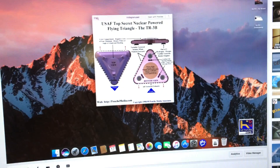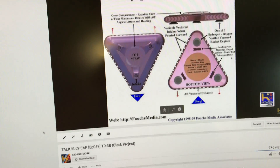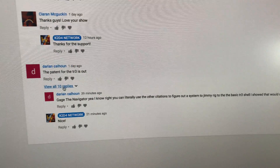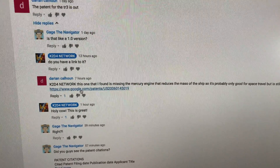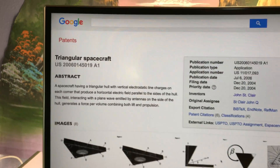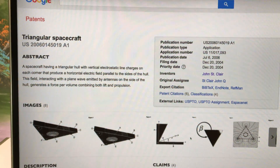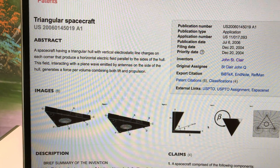I go through the video and actually show how this thing works. But even more explosively, I want to give a shout out to Darien Calhoun, who brought to my attention a patent — he gave me a link right here. As we pull this up, look at this, folks.